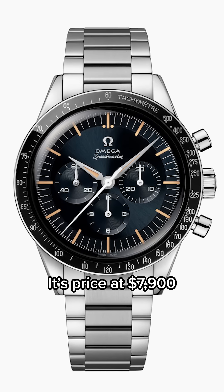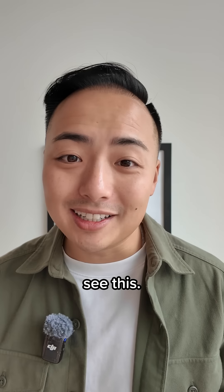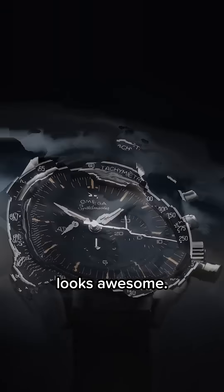On bracelet, it's priced at $7,900, or on two different leather strap options, $7,500. I'm super excited to see this — I just want to try the bracelet and see if it will fit on my watch. The new crystal and the new dial looks awesome. What do you think?